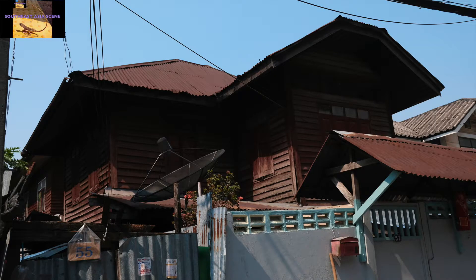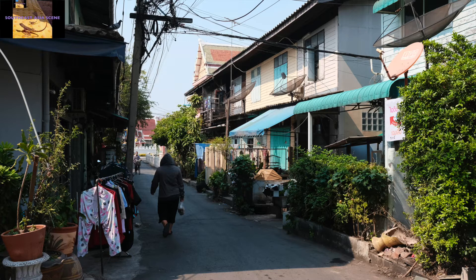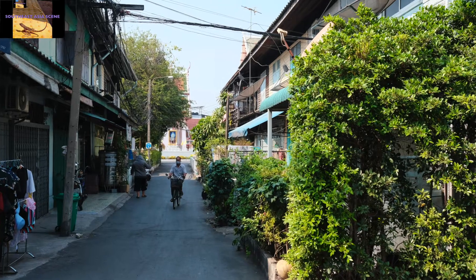You will pass by many little buildings such as this. After you get by this place, you will see this alley. Walk down to the temple.